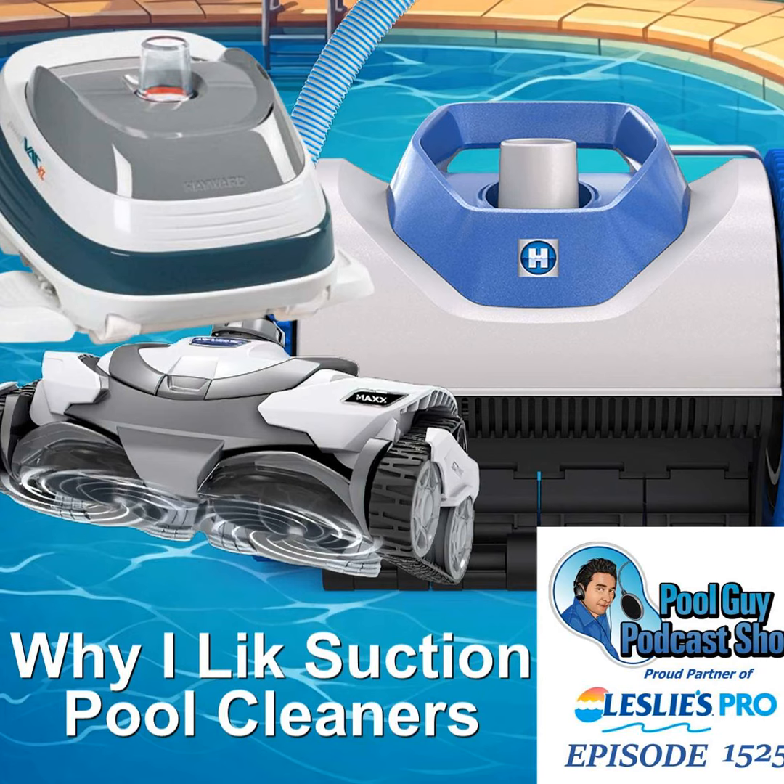Hi and welcome to the Pool Guy Podcast Show. In this episode I'm going to talk to you about some of the benefits of a suction side pool cleaner. This is probably the favorite cleaner type for me, and in my area most of the pools have a suction side cleaner. I'll describe what that is and go over the benefits of having these on your pool route.